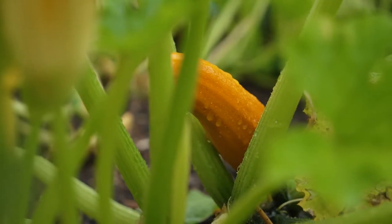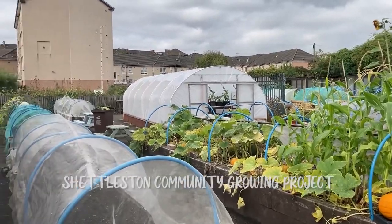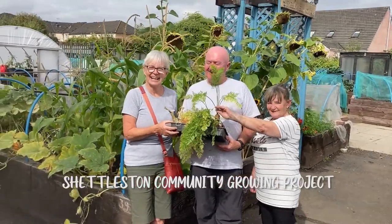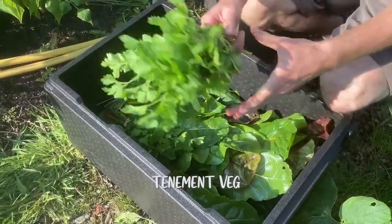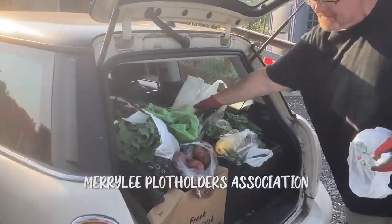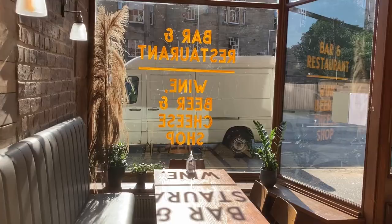It's late summer in Glasgow, fading into autumn, and planters, polytunnels and raised beds are full of vegetables. It's time to celebrate the finest in locally grown ingredients. We visit gardens, collect the very best of the harvest and give it as a veg box to chefs in cafes and restaurants across the city.